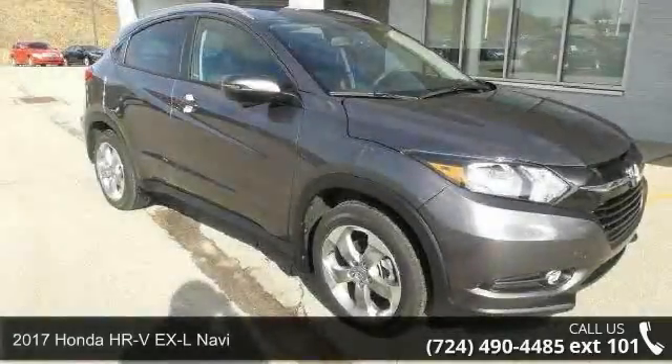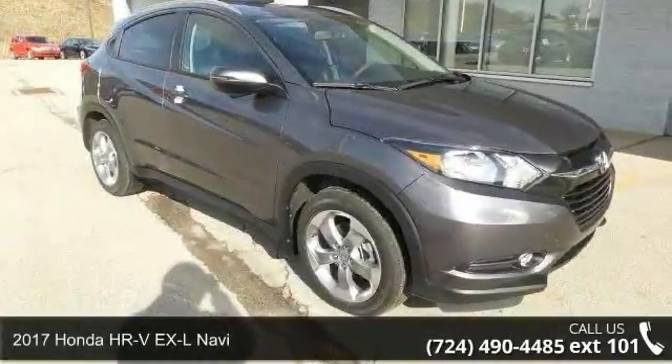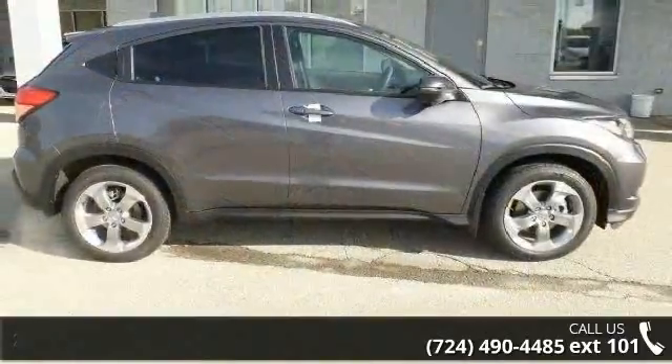Arrive in style with this 2017 Honda HR-V. If you are looking for a first-rate auto, this one could be yours today.